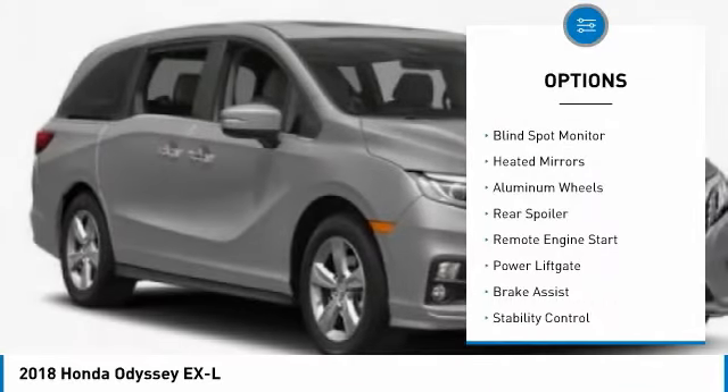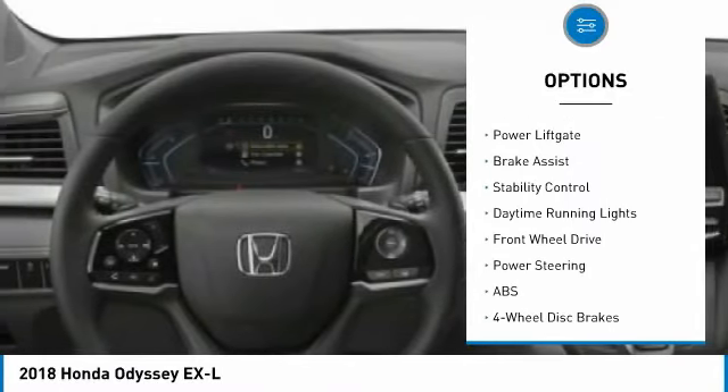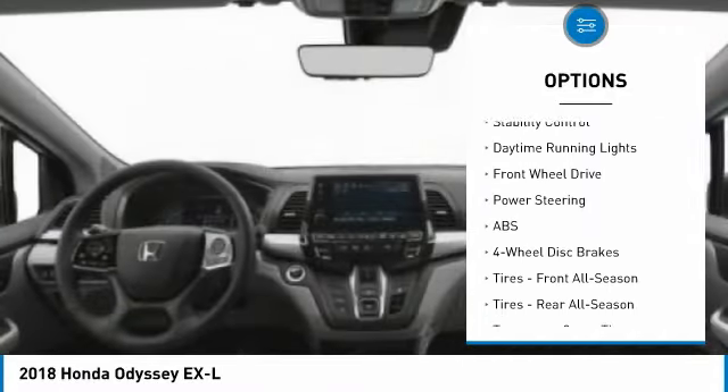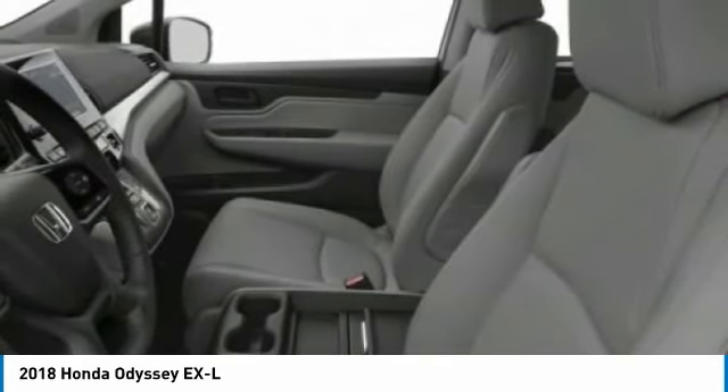Tire pressure monitor, blind spot monitor, heated mirrors, aluminum wheels, rear spoiler, remote engine start, power lift gate, brake assist, stability control, daytime running lights.